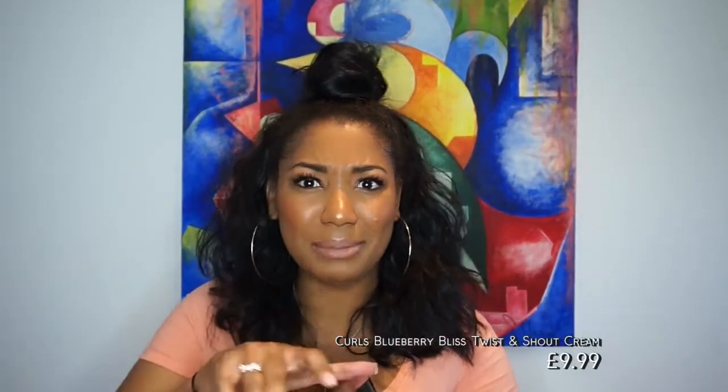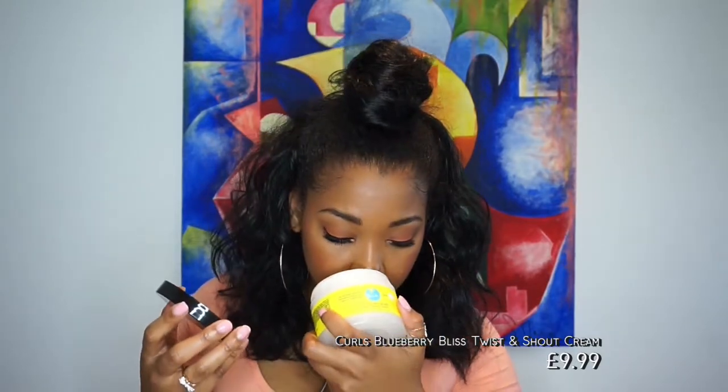I'm a 3C/4A hair type so let me know what you think. I also have a Twist and Shout Cream — maybe I'll use the control jelly for a wash-and-go and then use this one for a twist out. Let me smell this too — oh, I love the smell of blueberries!